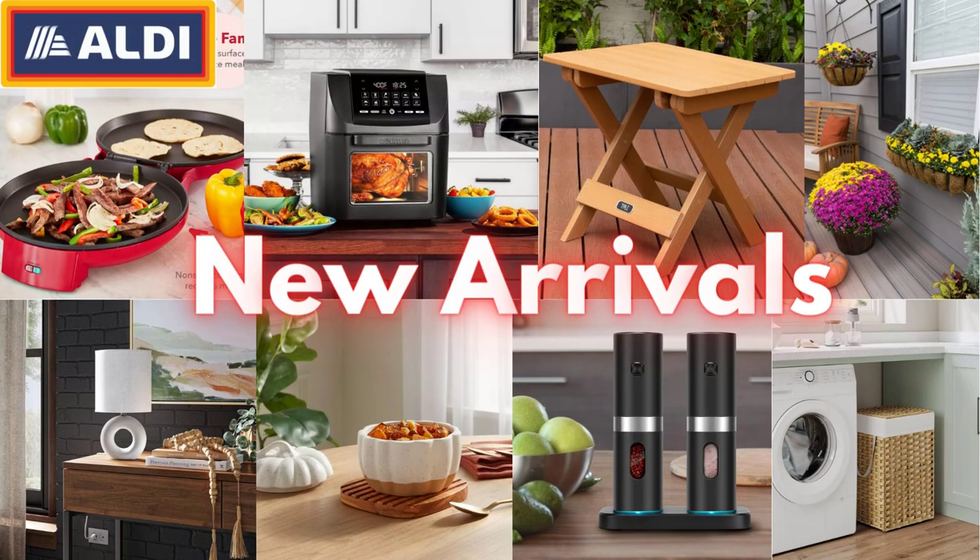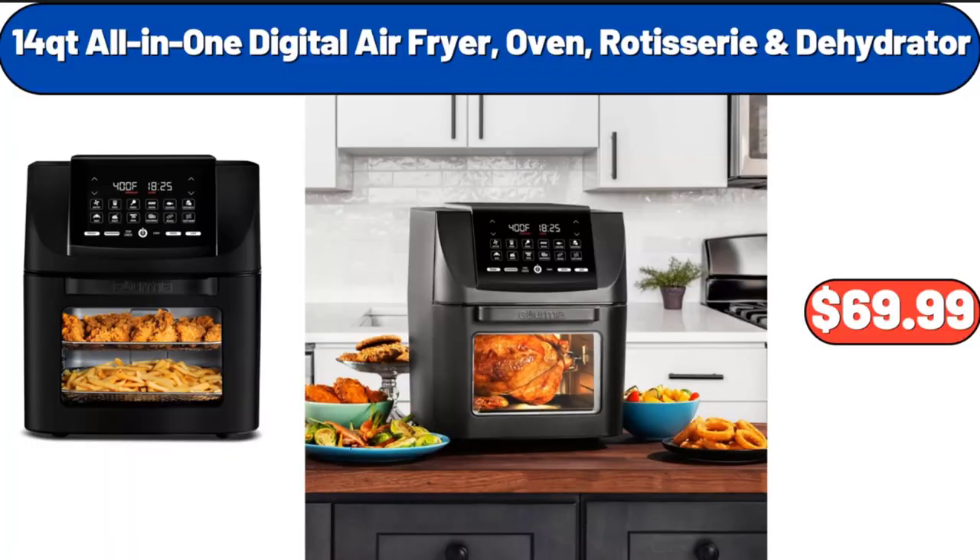Hello everyone, let's take a look together at the discounted products at Aldi Market. 14QT All-in-One Digital Air Fryer, Oven, Rotisserie and Dehydrator, $69.99.